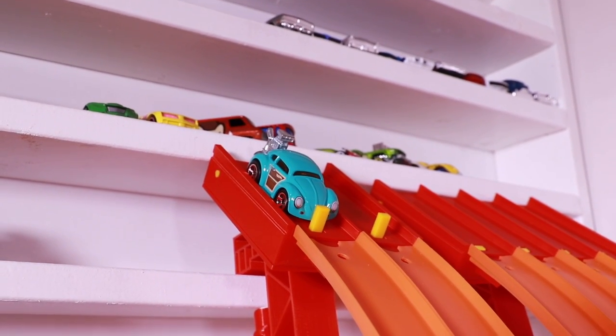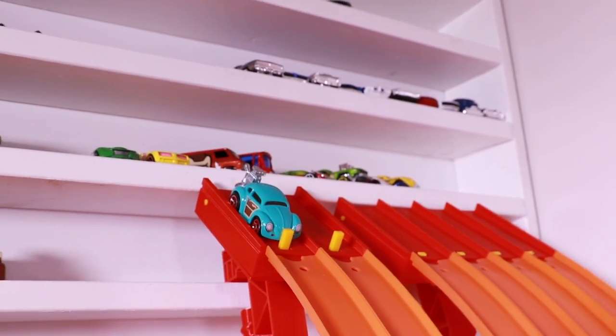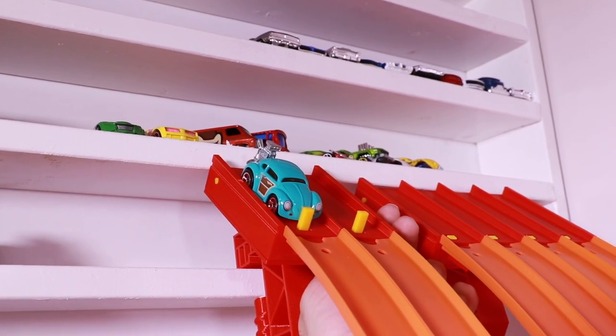An absolute bonkers top speed — a 559! But it crashed when it went through that top speed section, maybe carrying too much speed. Let's see if it can slow down a bit and get through those double loops, breaking that 500 mark at the same time.